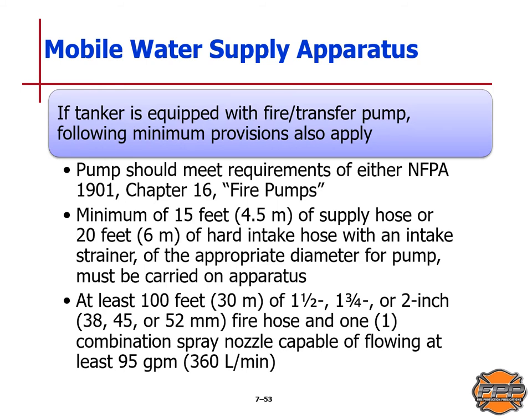If a tanker is equipped with a fire transfer pump, additional minimum provisions also apply. The pump must meet NFPA Standard 1901 Chapter 16 requirements. A minimum of 15 feet (4.5 meters) of supply hose or 20 feet (6 meters) of hard intake hose with an intake strainer of appropriate diameter must be carried. It must also have at least 100 feet (30 meters) of 1.5-inch, 1.75-inch, or 2-inch (38, 45, or 52mm) fire hose, and one combination spray nozzle capable of flowing at least 95 gallons per minute or 360 liters per minute.